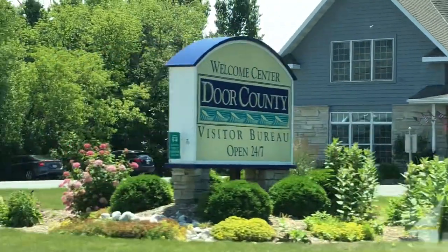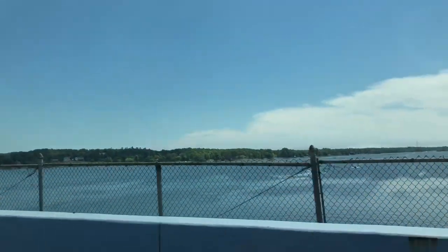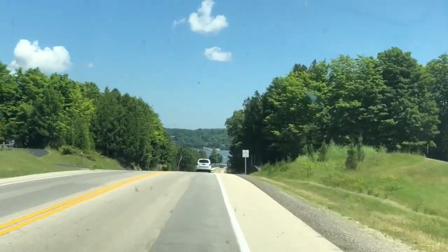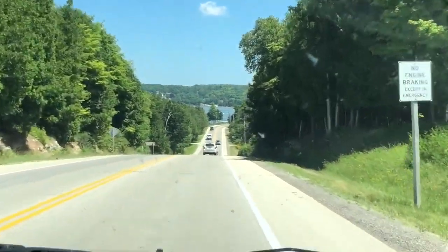Door County! It's the Door County Visitor Center. We are crossing the Bay — Sturgeon Bay. Look at how pretty. Look at this water we're driving right toward.